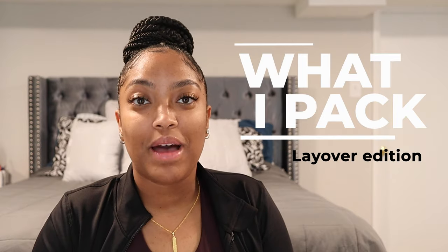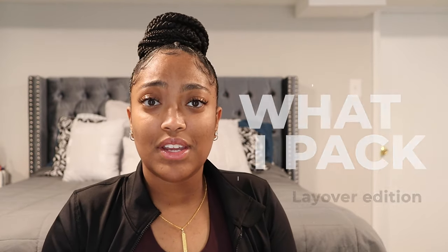Hey crew! Welcome back to my channel for another video. As you can see by the title, this is a 'what I pack for my layover' video. So if you're interested in what I bring or want to know, stay tuned.